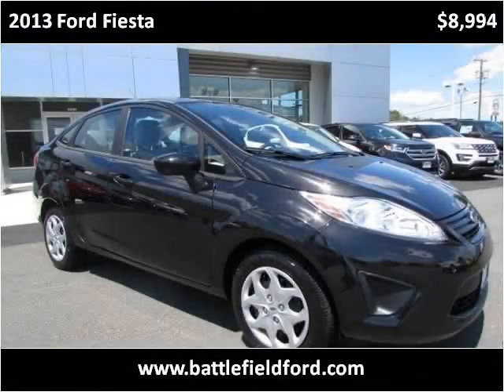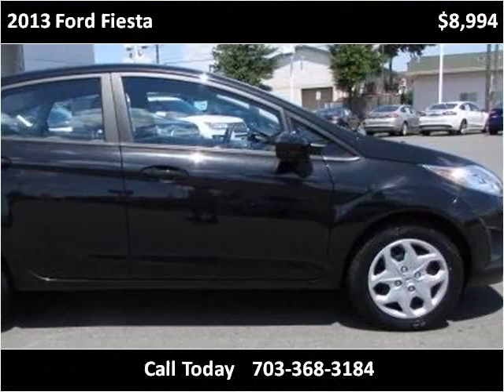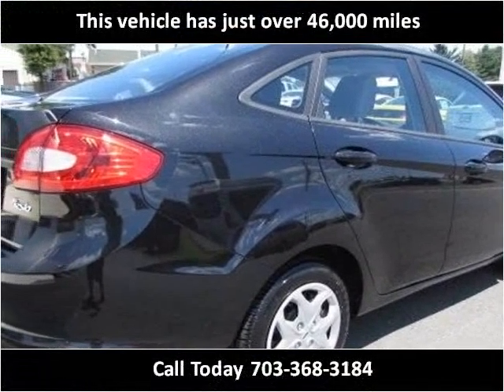This 2013 Ford Fiesta is available from Battlefield Ford Manassas. This vehicle has just over 46,000 miles.